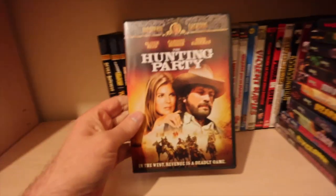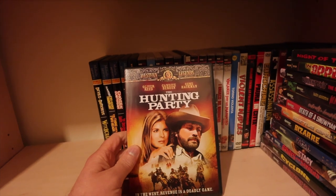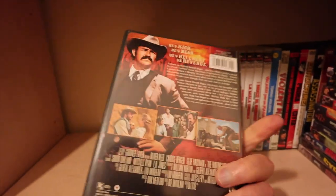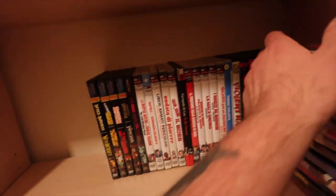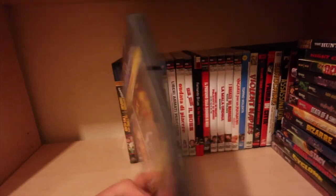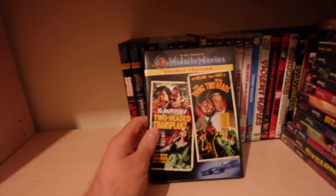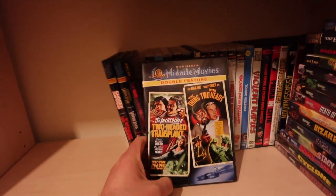Knight of Lepers - this has just had a UK reissue. Hunting Party - cracking little western with Oliver Reed, Candice Bergen, Gene Hackman. Nasty as well for a western - you wouldn't think it with those names, but it is, it's a bit grim.